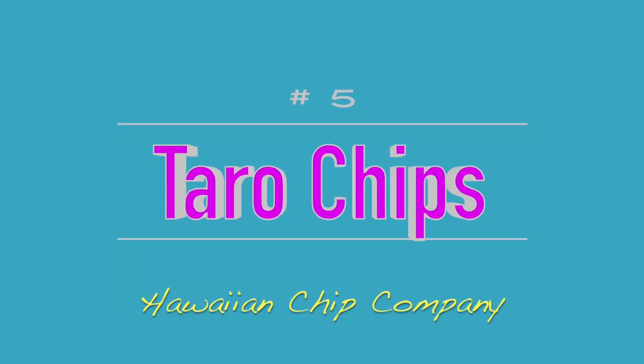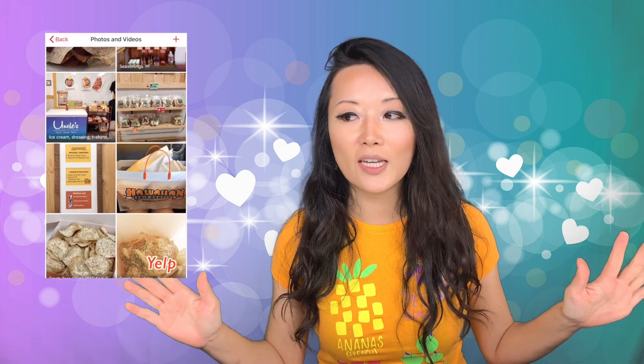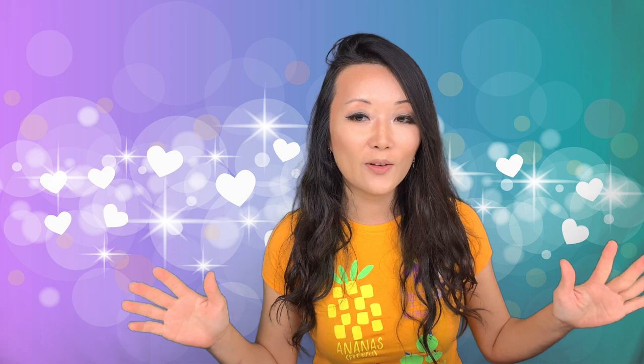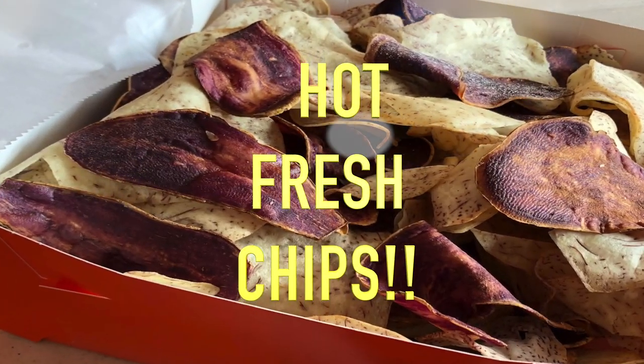Number 5 is the taro chips at the Hawaiian Chip Company. It's in a sort of warehouse-y looking street, and you wouldn't even think that there is this amazing food paradise waiting for you. They give free samples — when you go inside, you can eat so many free samples, and the staff was so nice, offering us different things to try. It's just heaven. They make taro chips or sweet potato chips fresh, and we ended up getting a one-pound box, which we totally ate at the moment because it was so good.